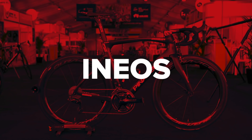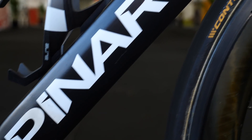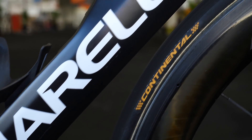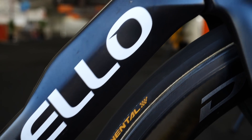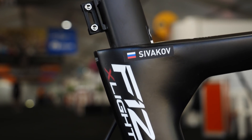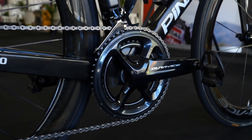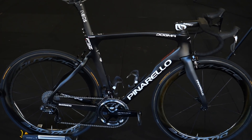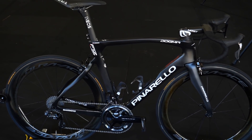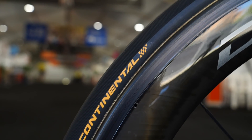Team Ineos — formerly known as Team Sky — launched last May and is sticking again with the same equipment choices used for a number of years, pretty successfully. The bikes are Pinarello, and the group sets, wheels, pedals, and power meters all come from the giant of the cycling industry, Shimano. Riders will be using saddles from Fizik, and the wheels are wrapped up in tyres from Continental.